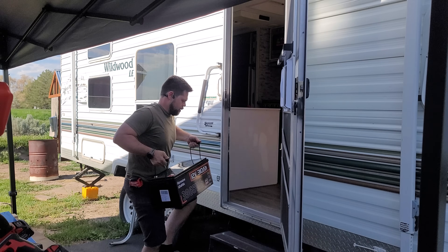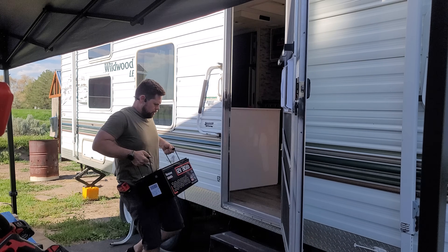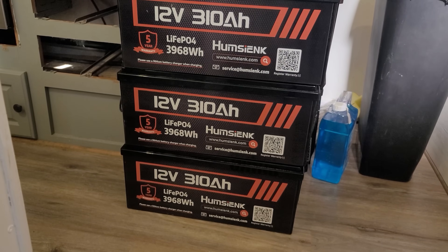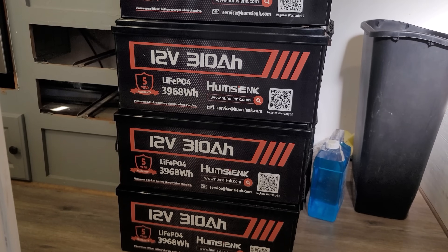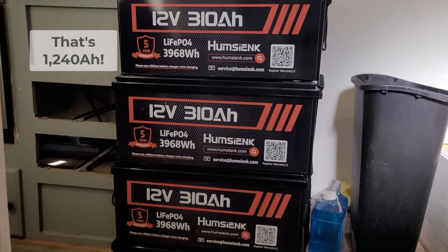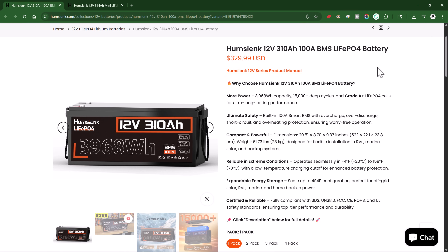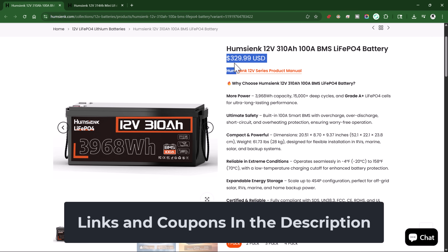I'm adding these super affordable lithium iron phosphate batteries to my off-grid RV. My family and I love to go camping in this RV because we can go anywhere with all the power that we need, and we're expanding that from 7 kilowatt hours to nearly 16 kilowatt hours. These batteries are insanely affordable at only $330 each for 4 kilowatt hours.